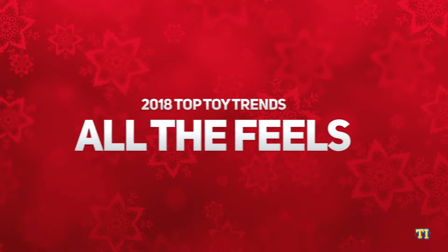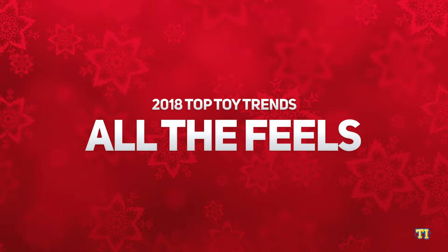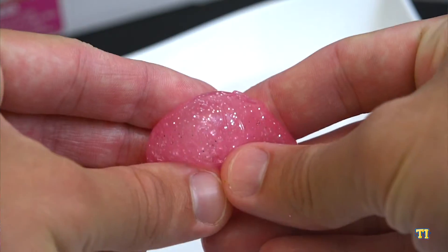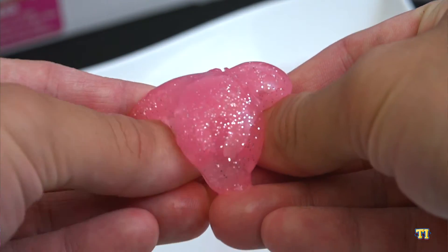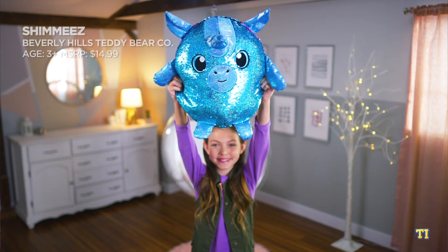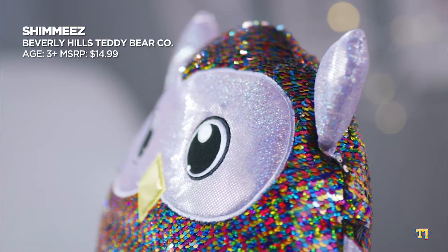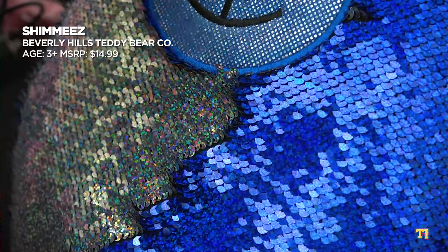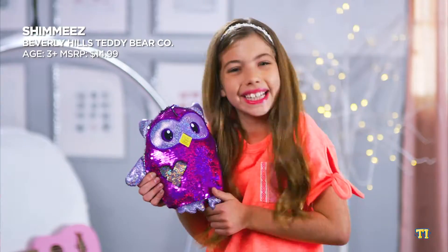Tactile play is back in a big way. Kids will love these toys full of slime, squishy, and sequined fun — so much that they won't want to put them down. Shimmies are glittery, shimmery, two-tone sequined plush. With a swipe of your hands, Shimmies magically change from one color to another.